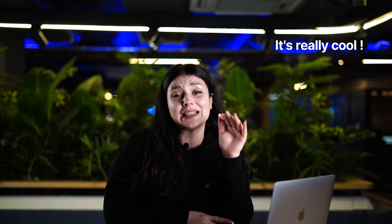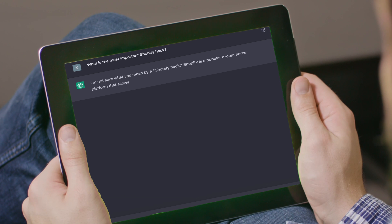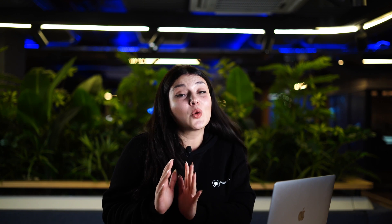The hack I'm talking about is actually a simple trick that I learned from ChatGPT. I asked about what the most important Shopify hack is, but didn't get the answer at first try. So I decided to change the question and asked: what's the most important thing to do to succeed in Shopify?